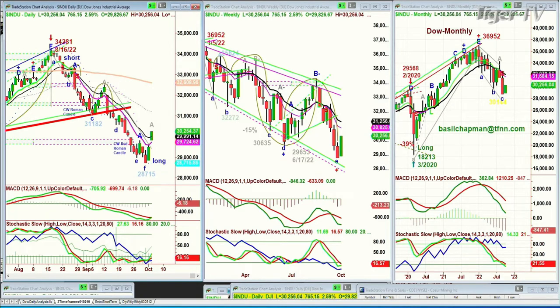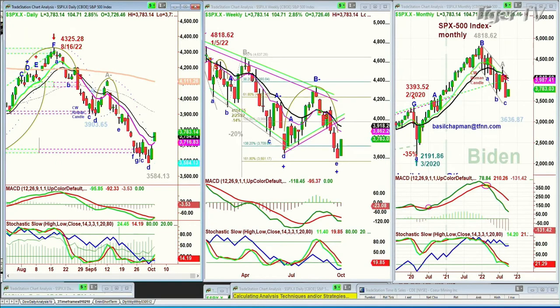Let's look at the S&P. The Dow is up 2.9%. The S&P is up 2.8%, up 105 points at 3783, up over the 14-period moving average of 3754. That's near-term support.